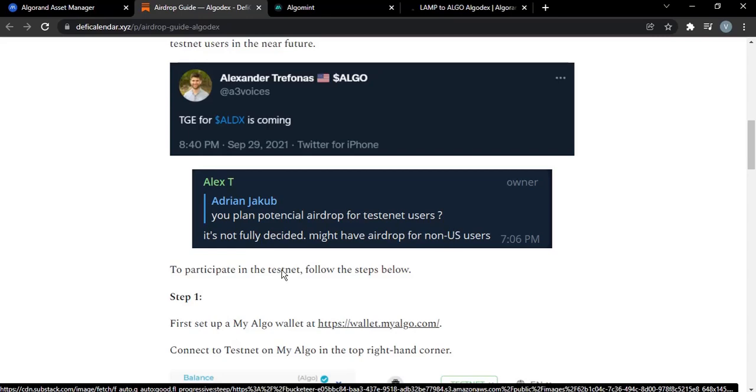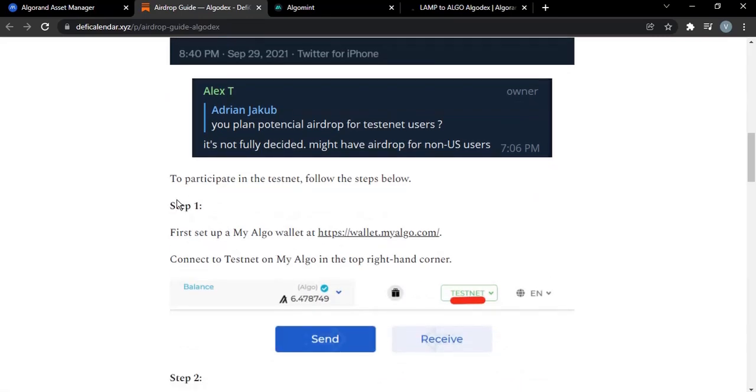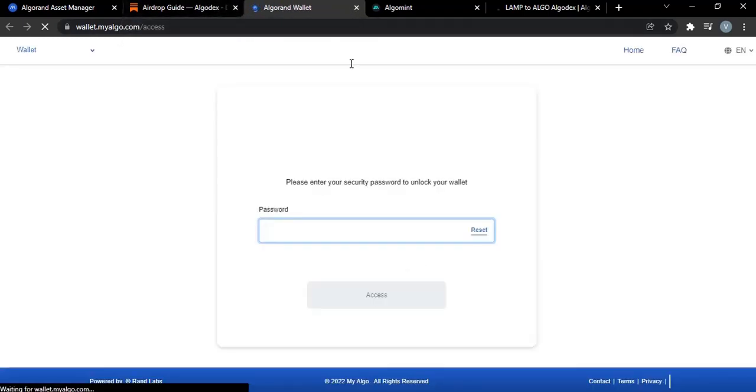So let's get right into it. Step one: the first step is to create a wallet on myalgo.com — this link is going to be in the description box. Head over to myalgo.com and then create a wallet. Save your recovery phrase or keys.